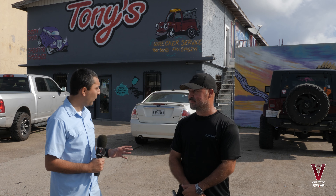Hey everyone, we're here at Tony's Body Shop and today we're here as part of a bigger project with Make-A-Wish Foundation and Valley TV. Here we have Tony — Tony, tell us a bit about what you guys did.